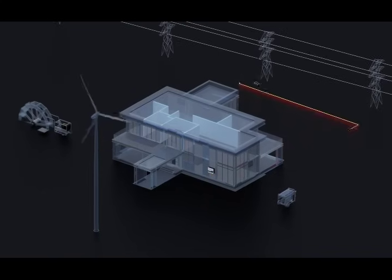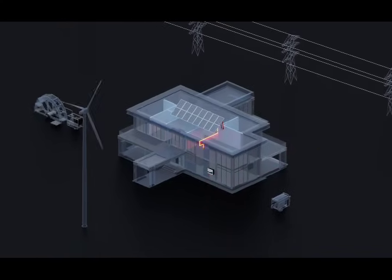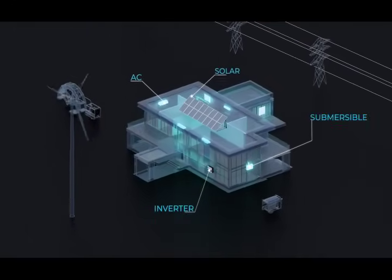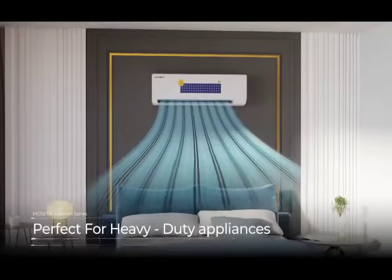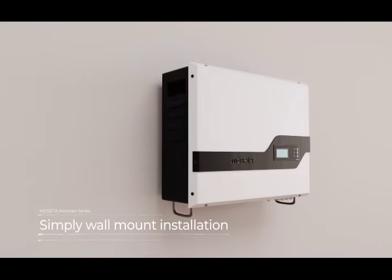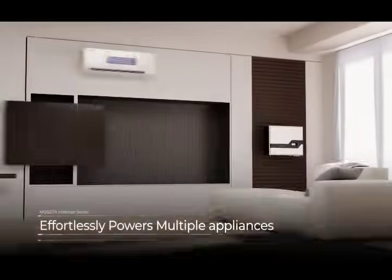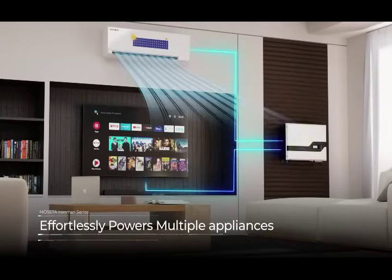It is 4 times more powerful than a normal inverter. It is perfect for heavy-duty appliances with a 35-year lifespan and a warranty of 15 years. Our hybrid inverter is portable and powerful enough to run major appliances such as air conditioners and even submersibles.